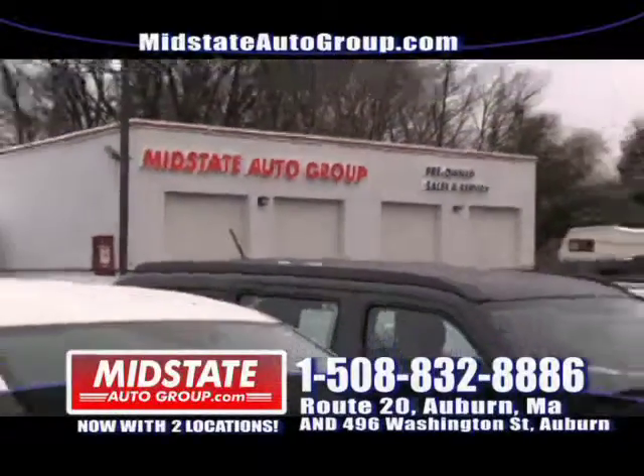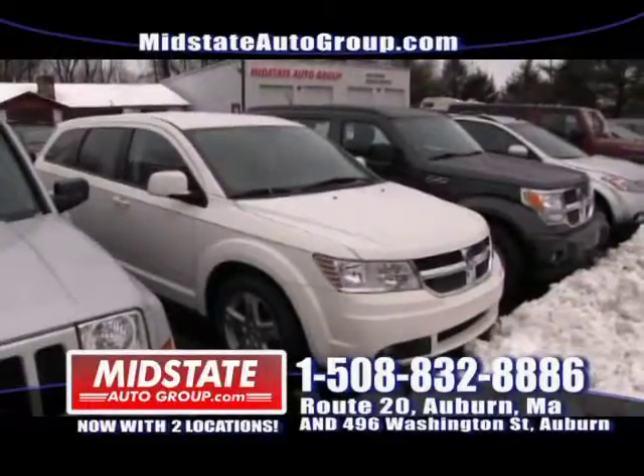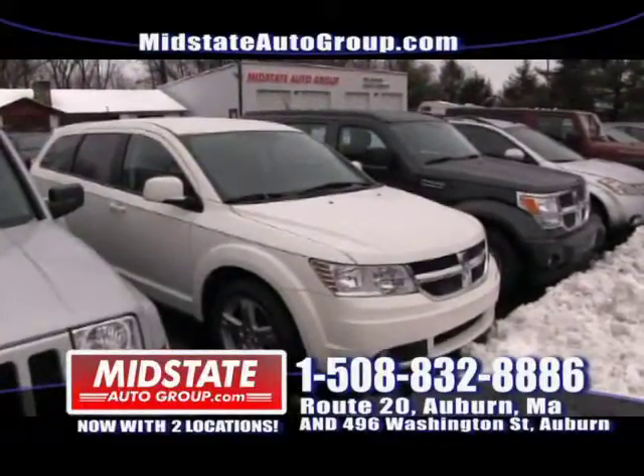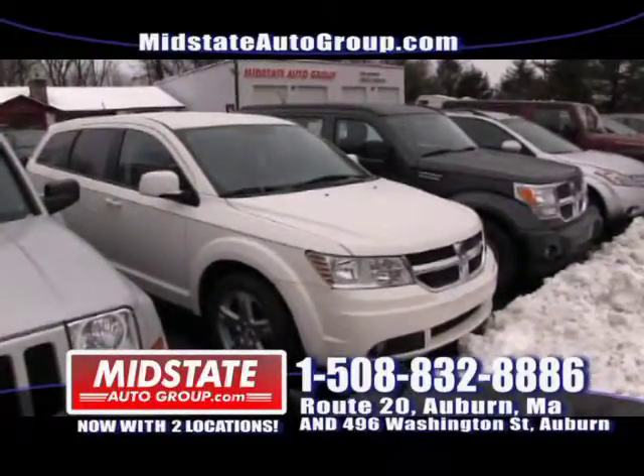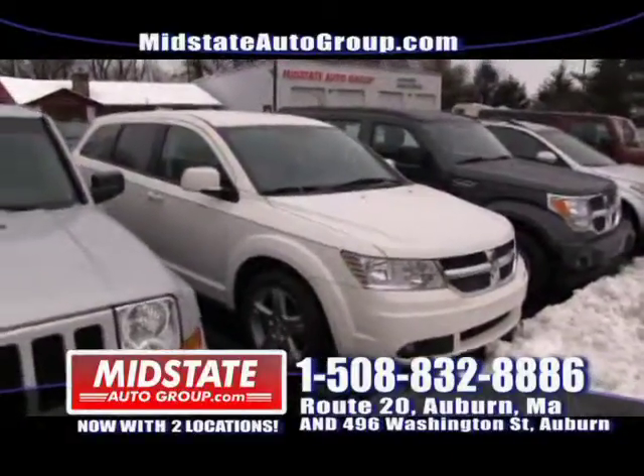It's a 2009 Dodge Journey with 48,000 miles on it. This is a nice vehicle — alloy wheels, nice pearl white color, beautiful inside, power windows, power locks, cloth interior, and it's all-wheel drive. Get down here to Mid-State at 810 Washington Street in Auburn, right off exit 6B on 290.